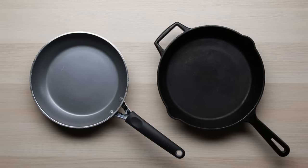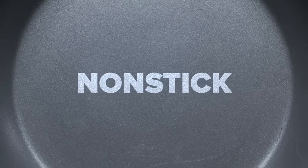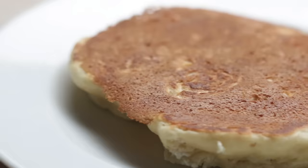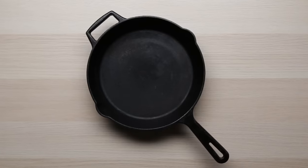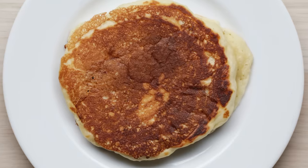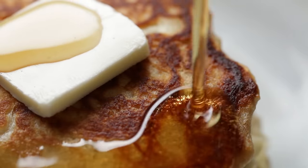While it may not seem super important, the pan you use can radically impact how your pancakes look. You can absolutely use a nonstick pan — its smooth surface will guarantee that your pancakes are flat and uniform. However, we prefer a cast iron. The rough surface of the cast iron will give your pancakes glorious craggy pockets, perfect for soaking up all that butter and syrup you're going to put on top.